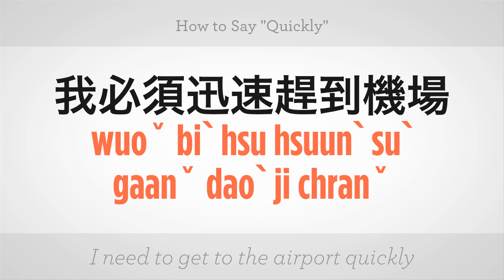我必须迅速赶到机场. I need to get to the airport quickly. 我 - I, 必须 - must, 迅速 - quickly, 赶到 - hurry up to, 机场 - airport.